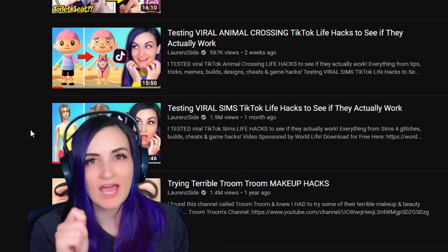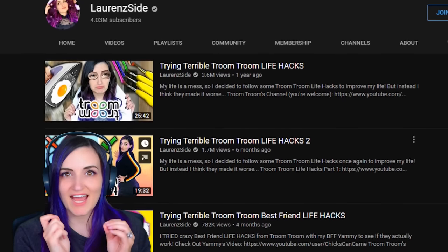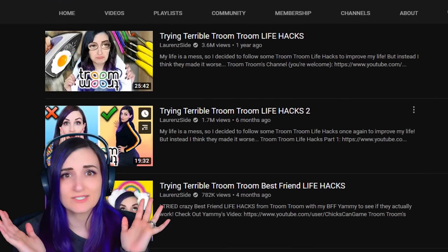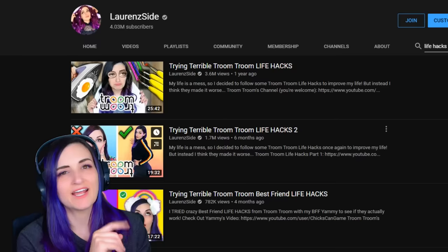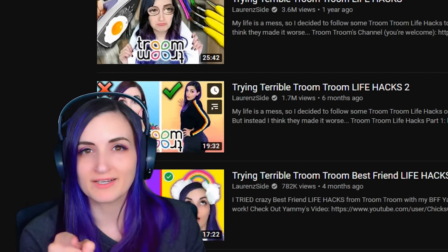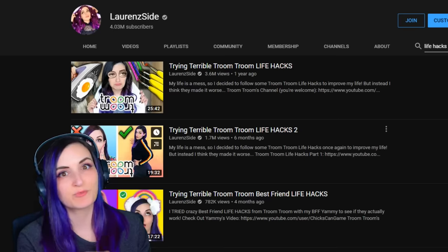How do you do, fellow simmers? My first 'testing viral Sims TikTok life hacks' video freaking blew up with views. It did as good or even better than some of my real life life hack videos. I should have known, because you guys are gamers — my sim sisters — and you don't want to life hack your real life. You want to life hack your Sims lives. So I'm coming back today with part two.